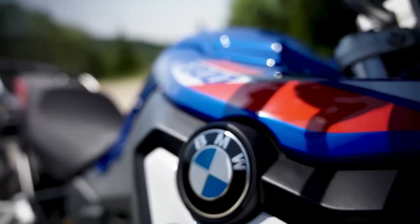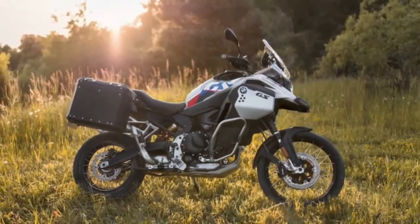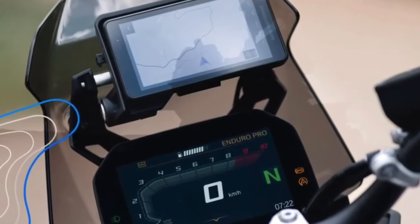The 2023 BMW F850GS Adventure is $13,595, and the 2023 BMW F750GS is $9,995.